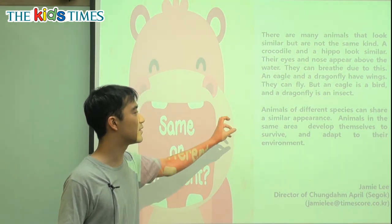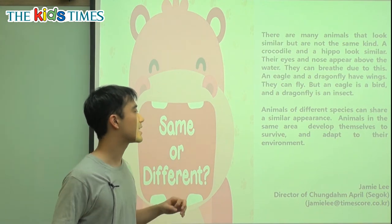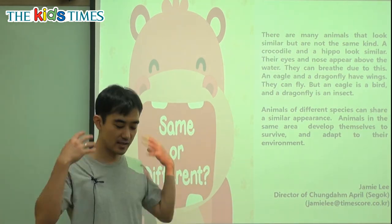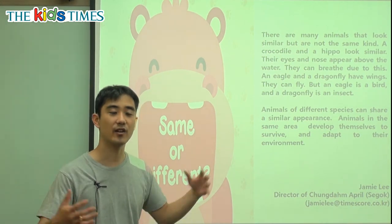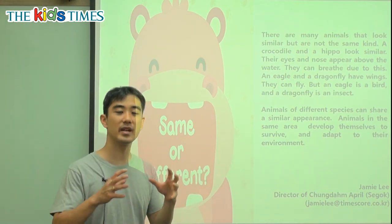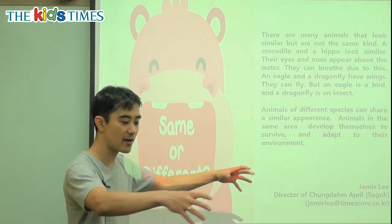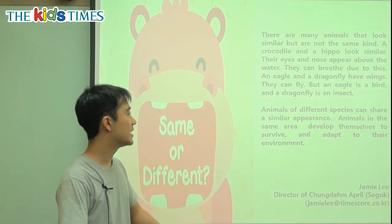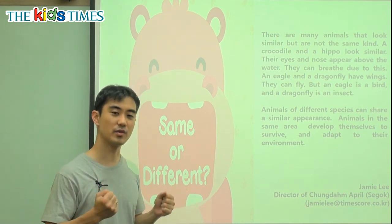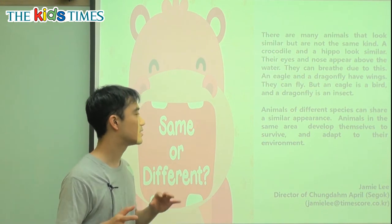Animals of different species — different kinds of animal species — can share a similar appearance. Appearance is how they look: are they green, big, fat, long, or short? That is appearance. And similar means they are a little bit the same.